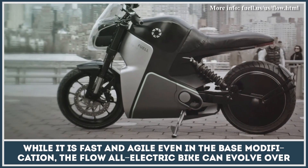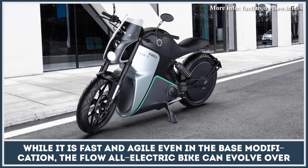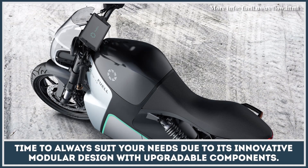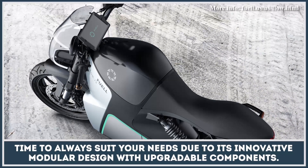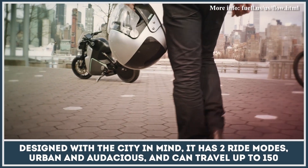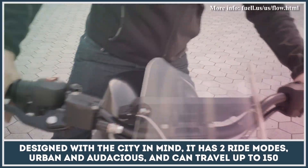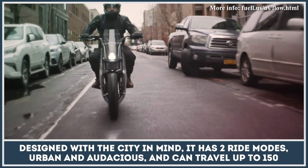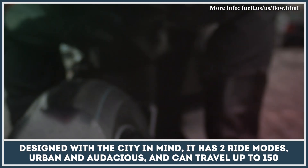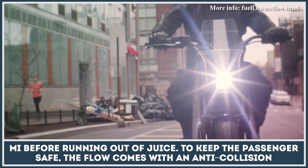While it is fast and agile, even in the base modification, the Flow All-Electric Bike can evolve over time to always suit your needs due to its innovative modular design with upgradable components. Designed with the city in mind, it has two ride modes — urban and audacious — and can travel up to 150 miles before running out of juice.